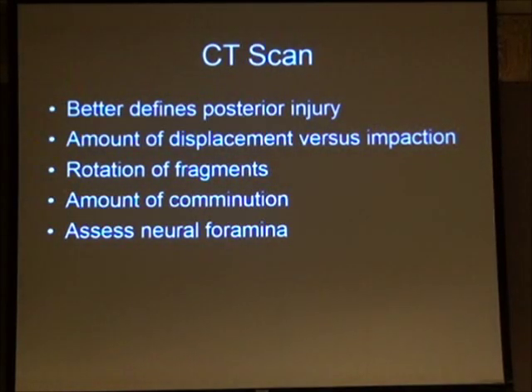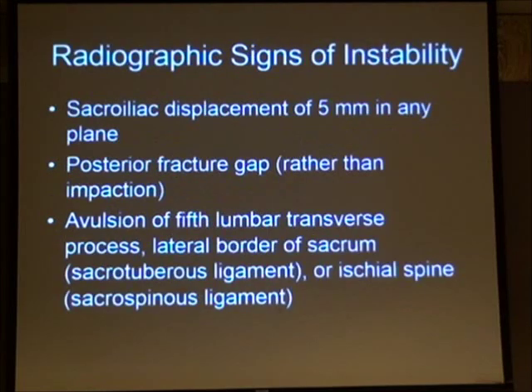CT scan is very helpful and complements your radiological imaging. It defines the posterior injury better, tells us about the degree of displacement versus impaction — since impaction may imply stability while displacement may indicate instability — and provides information on rotation, comminution, and the neural foramina. Signs of instability on CT include sacroiliac displacement greater than 5 mm in any plane, a posterior fracture gap, and avulsion of the fifth lumbar transverse process or lateral border of the sacrum, which may indicate injury to the sacrotuberous or sacrospinous ligament.